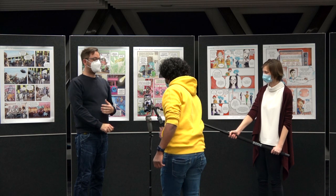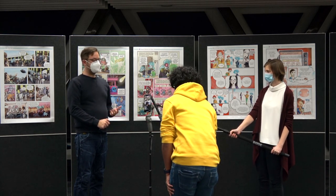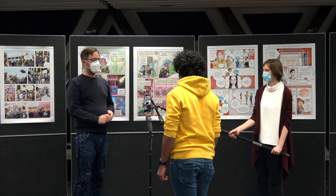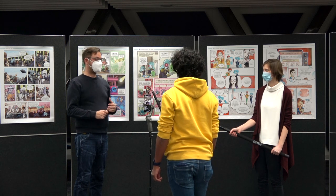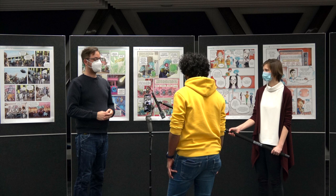Normally when you do comics, you have to research yourself. But here I was handed the research by the doctoral candidates. Still, I had to get into the subject to understand it myself in order to make a story that other people can understand. So it was a fun challenge.